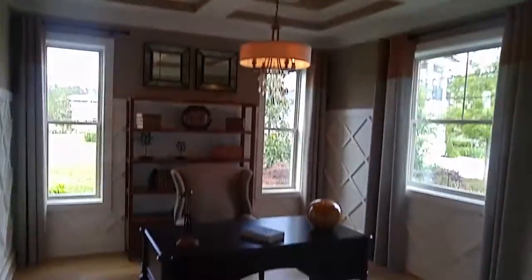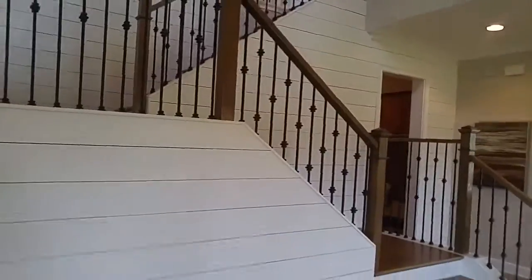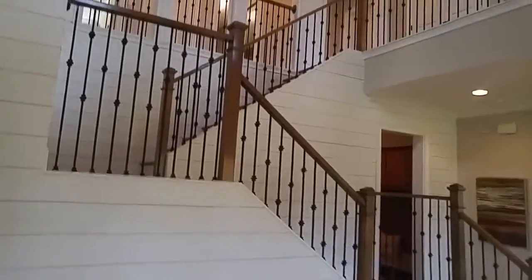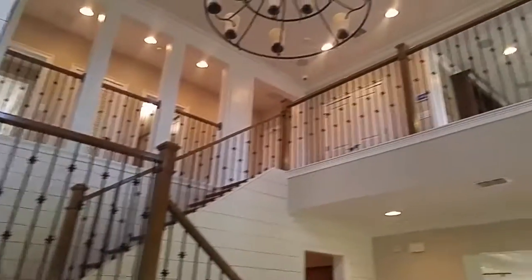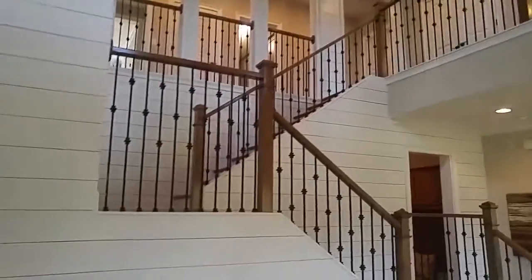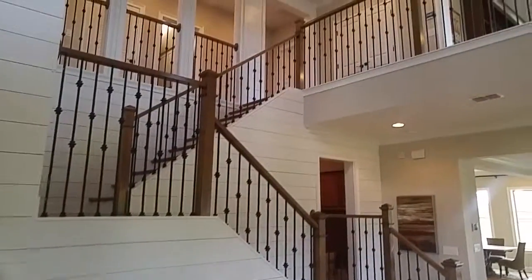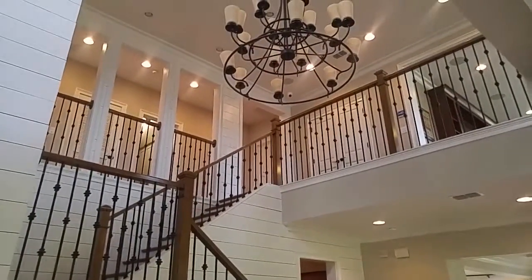As we come in, you're going to have this front flex room that they have set up as a study. Love all the open stair spindles — that's great. You would be shocked how much more enclosed and small this room and entryway would feel if those were closed-off railings and walls.